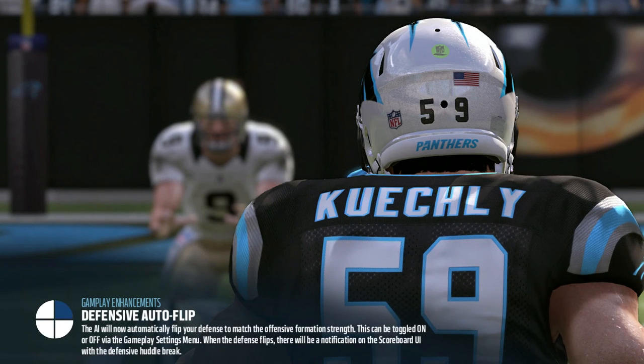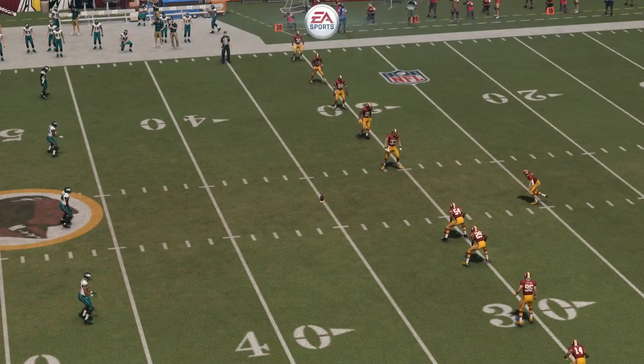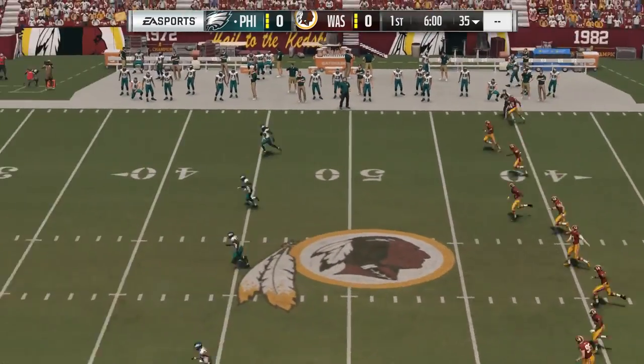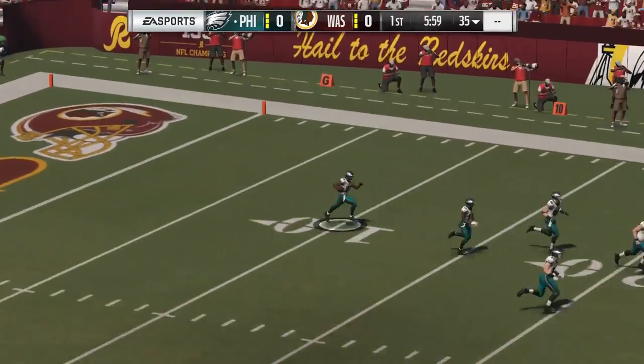All right, Larry, we are due east from our nation's capital at FedEx Field in Landover, Maryland. Today, rivals square off in the NFC East, and we've got a great matchup between the Philadelphia Eagles and the Washington Redskins.